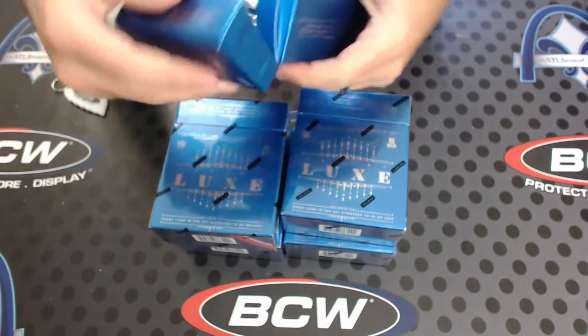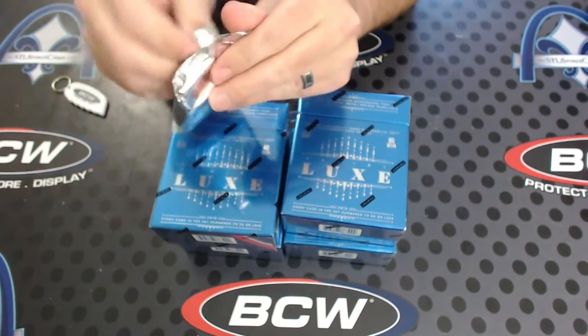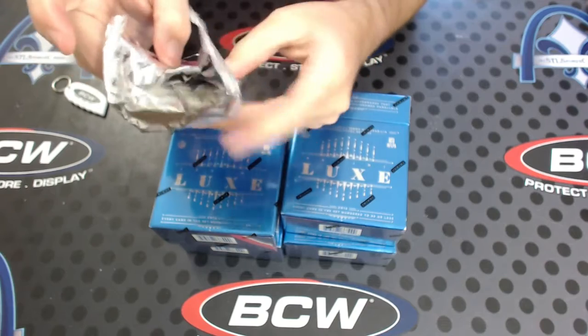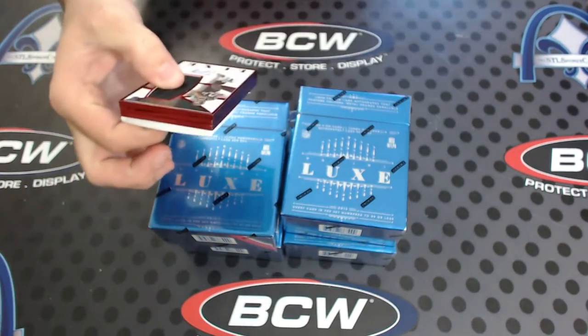Luxe is beautiful. You got to be careful with the red frame card — that's just a design thing, they'll probably fix that down the road. You got three reds — three reds back to back to back.